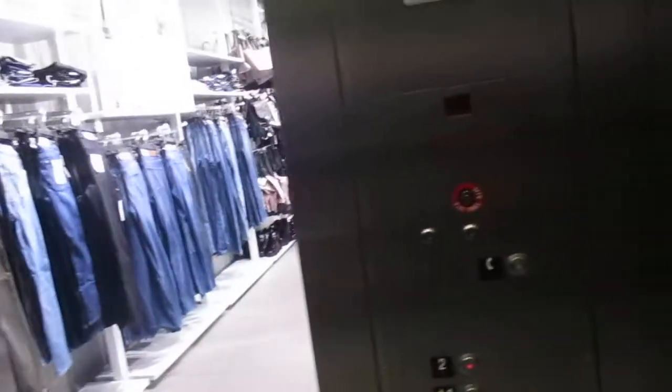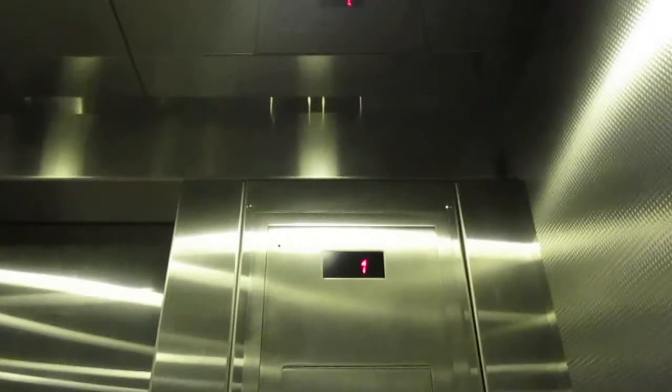Door closed, but it clearly does not work. Man, that door is annoying. Let's listen to the motor.